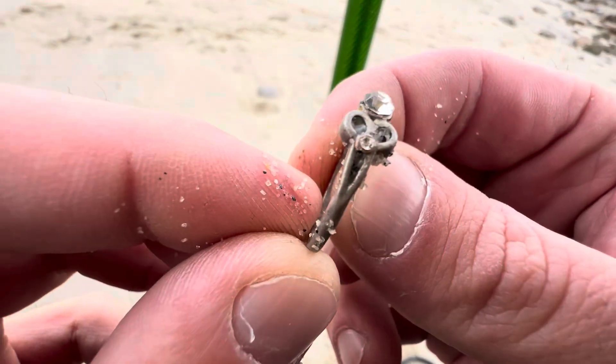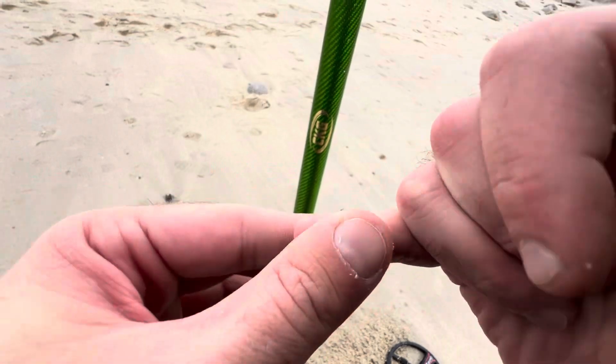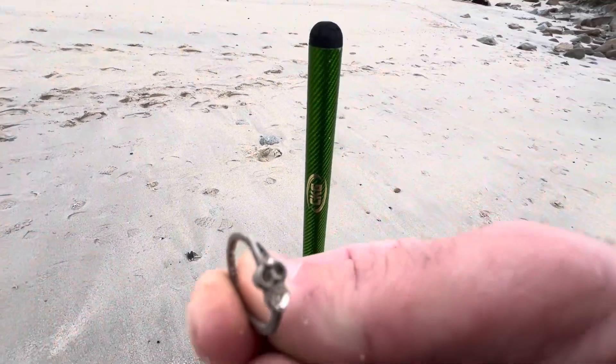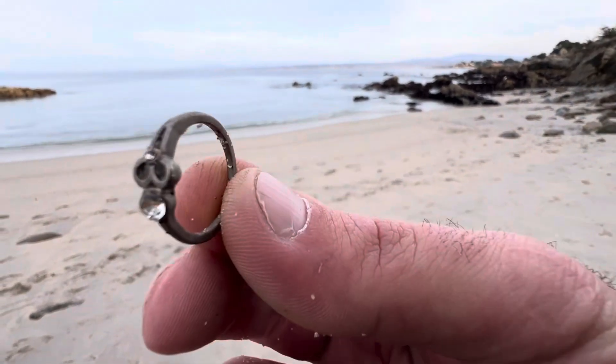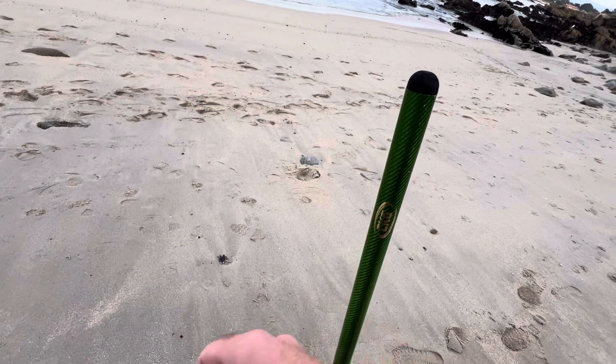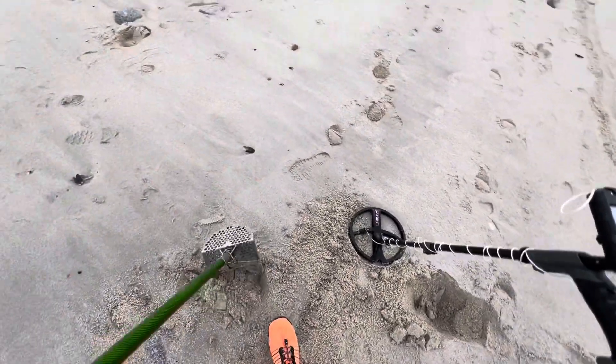Look at that — definitely real stone, platinum most likely. Yeah, no markings, definitely just some poo metal. But hey, it adds to the ring count, I'm happy. 91 rings — we have nine to go.